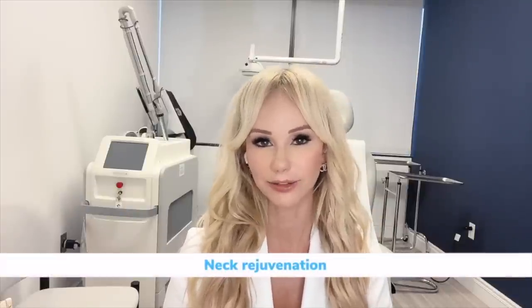Hi my beauties, my name is Dr. Stephanie Kappel and I'm a board-certified fellowship-trained cosmetic dermatologist in Newport Beach, California, and today I'm going to be doing a video on neck rejuvenation.